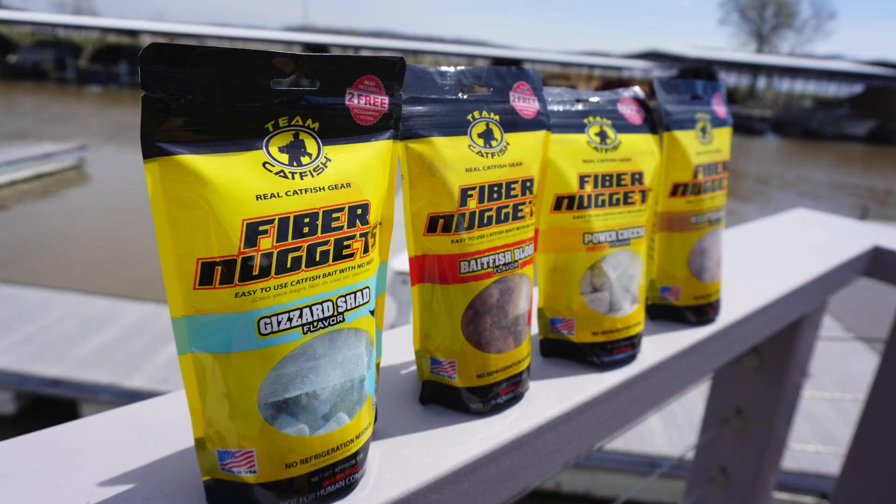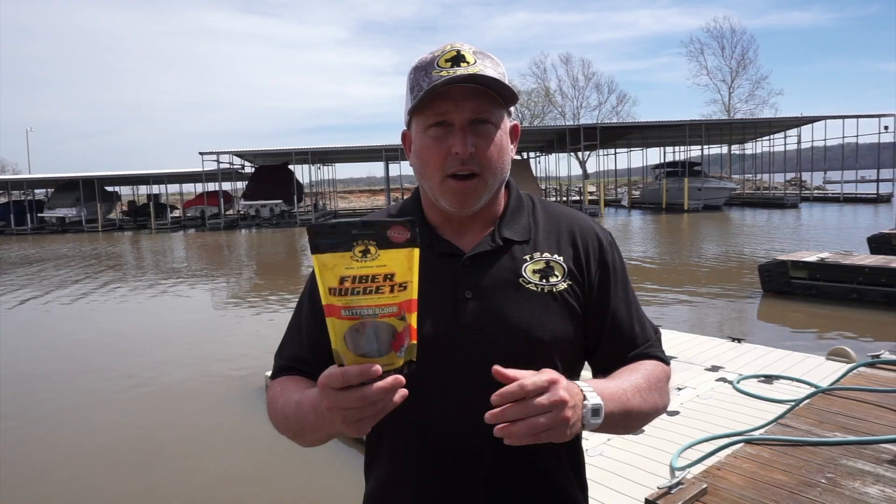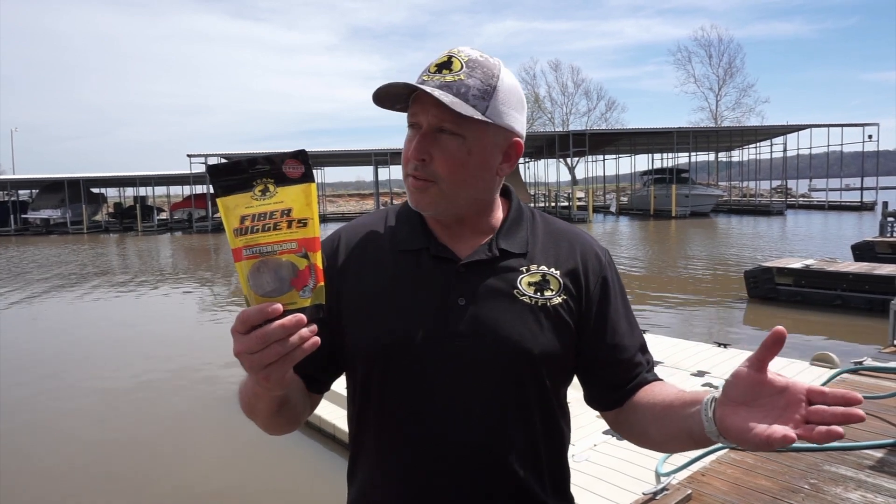Heat doesn't affect these real bad — extreme heat will, but your average heat that we deal with here in the United States does not affect them very bad. Cold does not affect them at all. All you have to do to store the fiber nuggets is just keep them dry; they never have to be refrigerated.